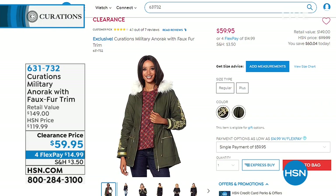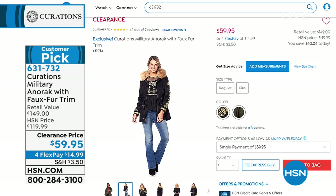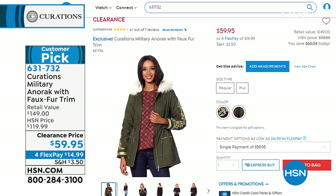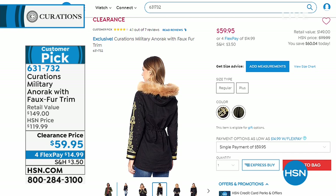Something worth mentioning from Curations — this military anorak jacket has a faux fur trim and it's over half off right now. Two great colors with beautiful embellishment and embroidery. We have black camel or olive with cream. It's that military style jacket really upgraded with beautiful embellishment and faux fur trim.